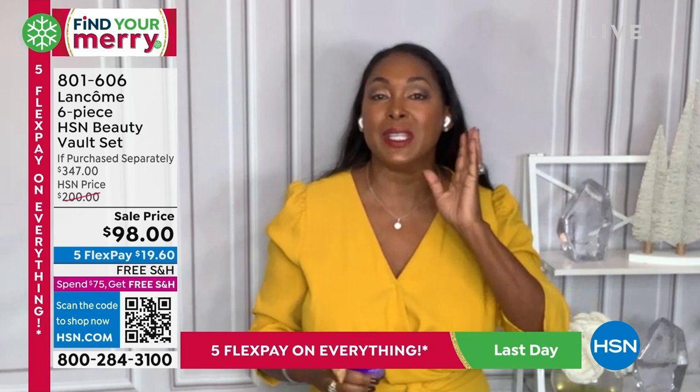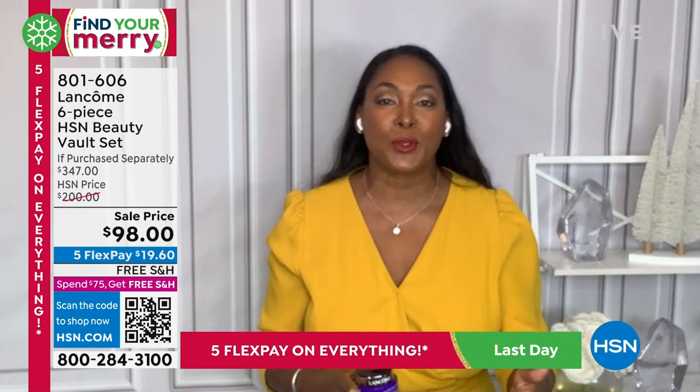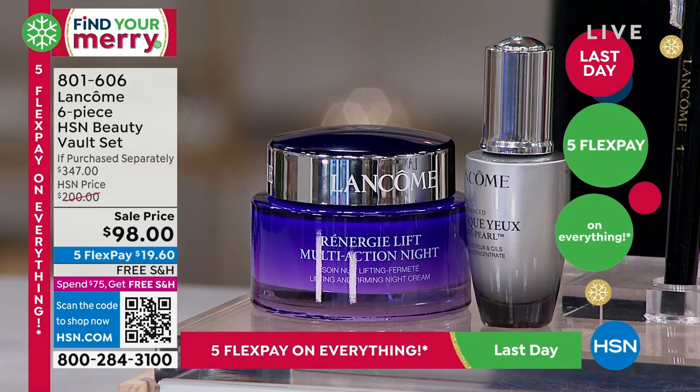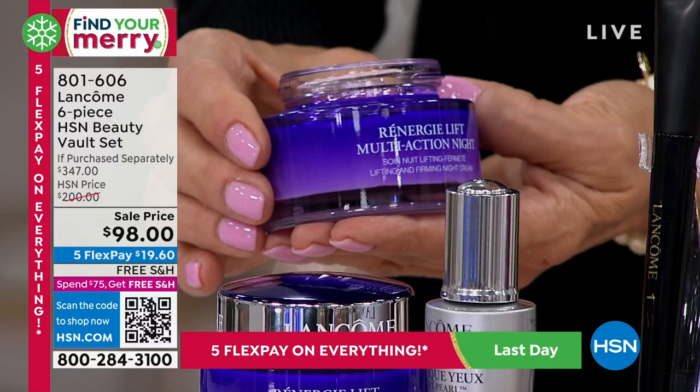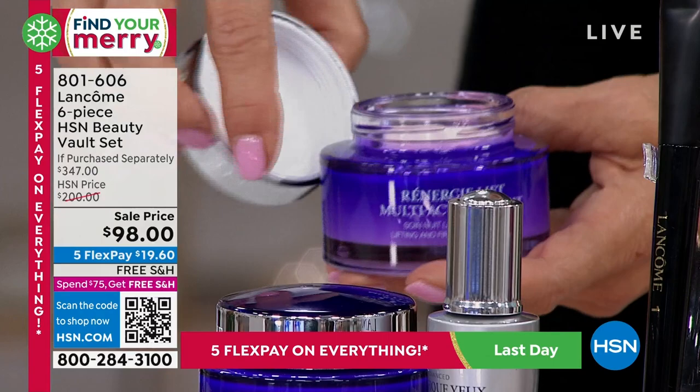Firmer skin, brighter skin, younger-looking skin. As we age, we all know we're going to get wrinkles — Rennergy addresses that too. But the vestige of youth, the one thing we don't want to happen — we want to hold off that sagging for as long as we can. And that's what Rennergy does. It gives you tightened facial contours. That's why it's been number one for almost 30 years.